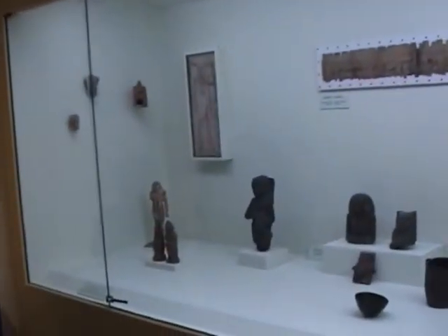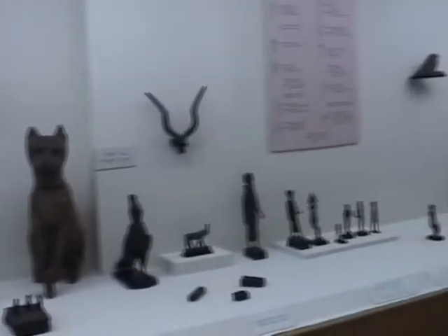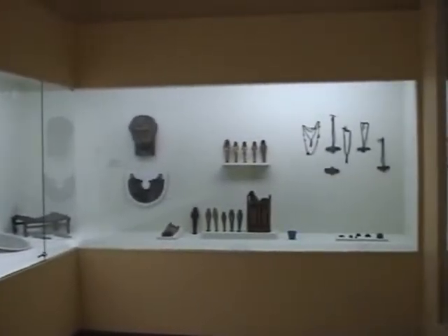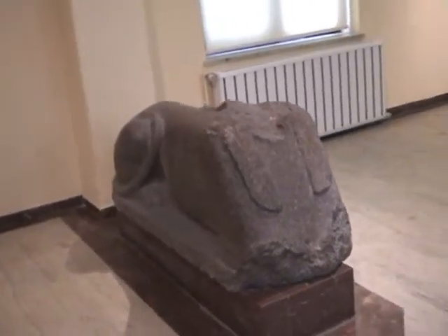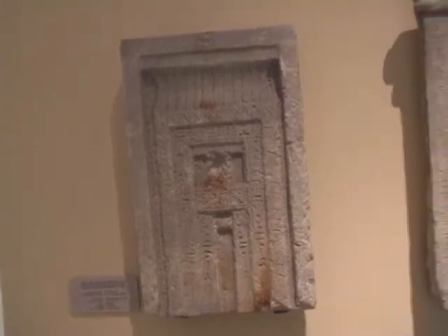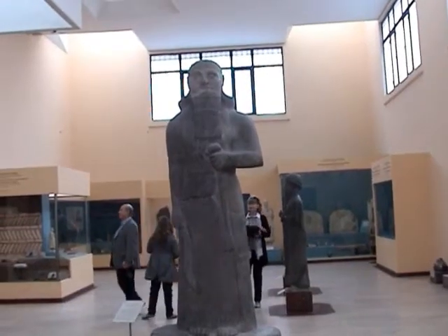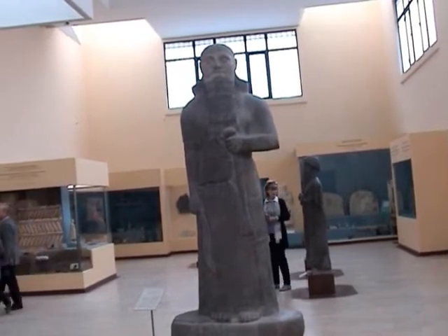Now a section on Egypt: that's a sphinx from Egypt, over a thousand BC; a funerary stela from Egypt, 2000 BC, and 1000 BC. Right, we're talking Mesopotamia now — that's the statue of a king, about 800 BC.